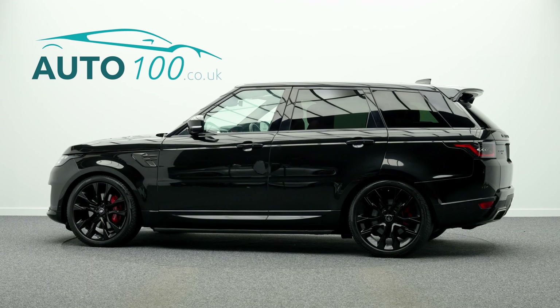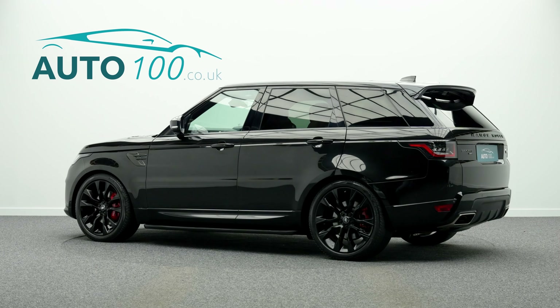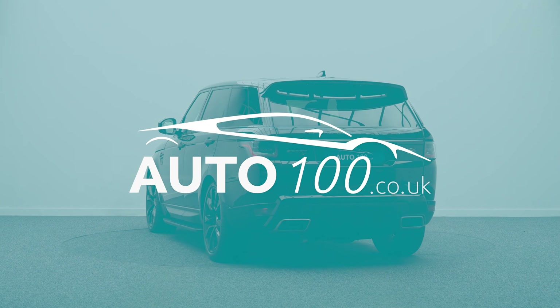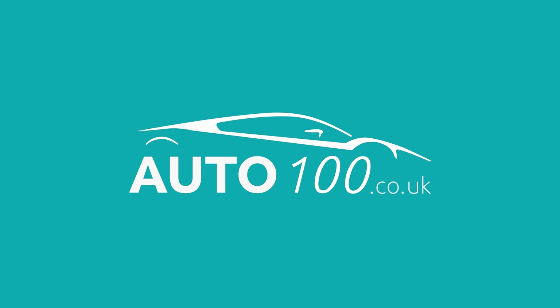If you are looking for a vehicle with power, dynamic drive capability and an eye-catching look, then this is the car for you. Why not inquire with us today to find out more?